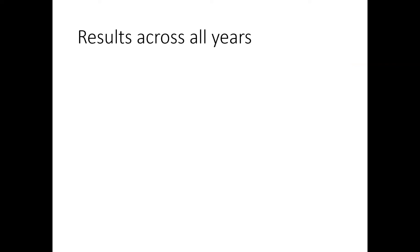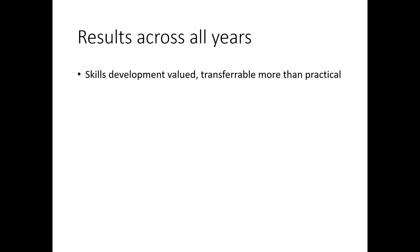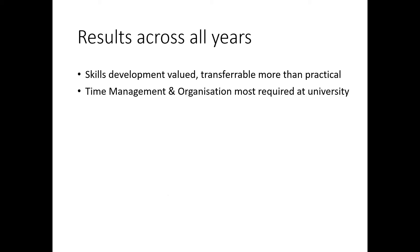Looking at the results across all years, this bar chart shows how much the students valued increasing their skills — it goes from one to five, where five is very highly valued. The blue ones are practical skills and the brown ones are academic skills. Most highly valued were the academic skills, identified as most important perhaps over the practical skills, though 50% of students still valued practical skills. Time management and organisation were identified as the most important skills needed to succeed at university.